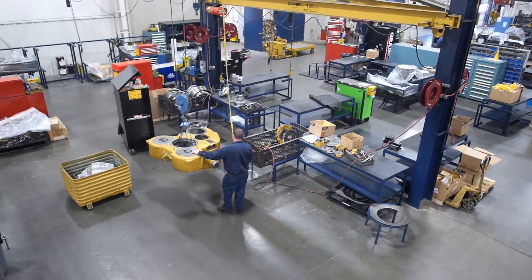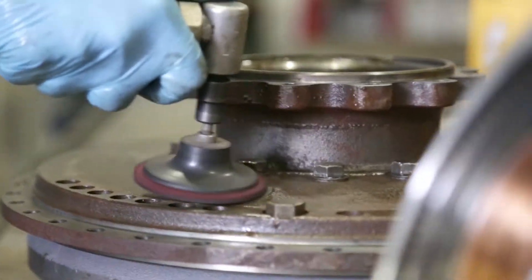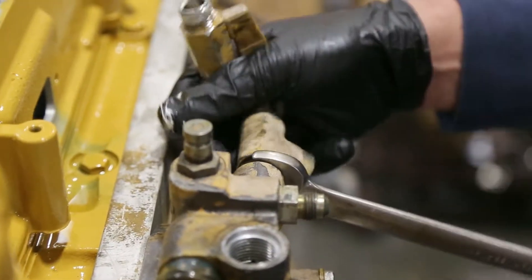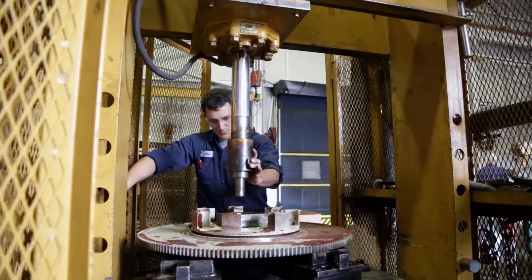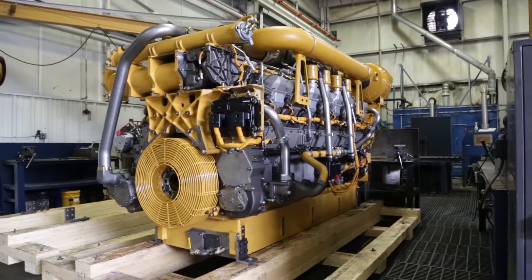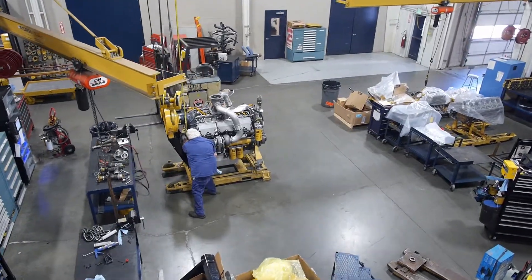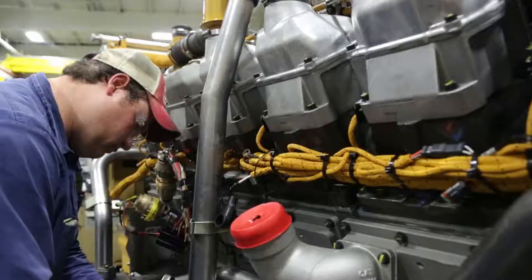Thompson Tractor's Component Rebuild Center, or the CRC, is here to help our customers achieve optimum component life and reliability through world-class repair and rebuild practices. Equipped to repair, rebuild, and test all major components of the largest machines on the market, the CRC meets the same safety, quality, and contamination standards as a manufacturer's shop.